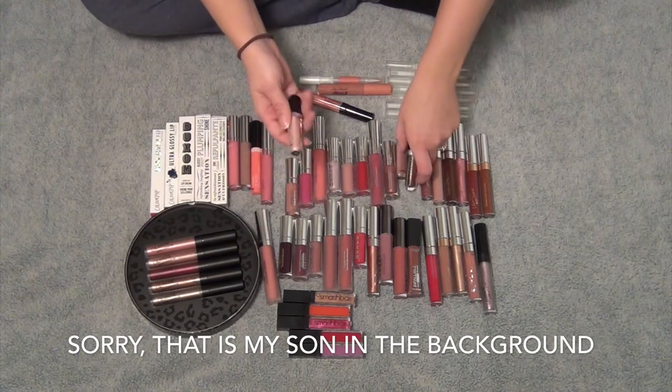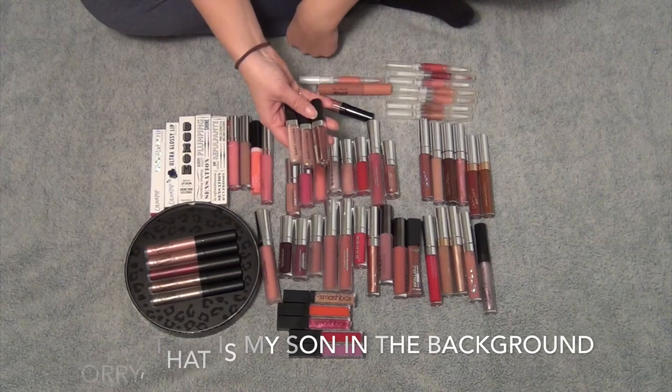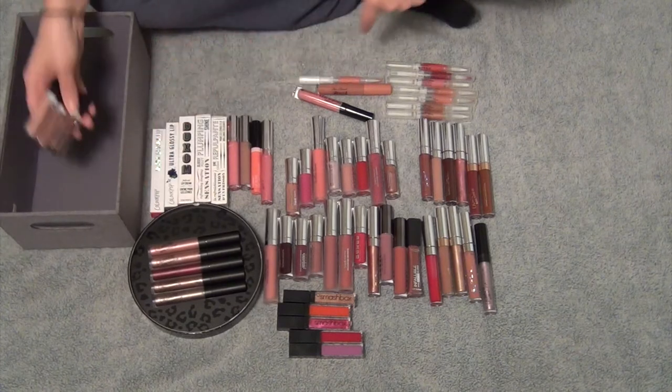First of all, I'm going to keep all of these Marc Jacobs little minis. I just purchased these and I'm really excited to use them. So I'm going to keep these. I'm going to put all my keeps in here.